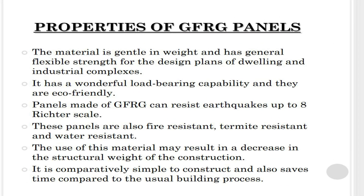The material is light in weight and has good flexible strength for the design of residential and industrial complexes. It has excellent load-bearing capability and these panels are eco-friendly. Panels made of glass fiber reinforced gypsum can resist earthquakes up to eight on the Richter scale.